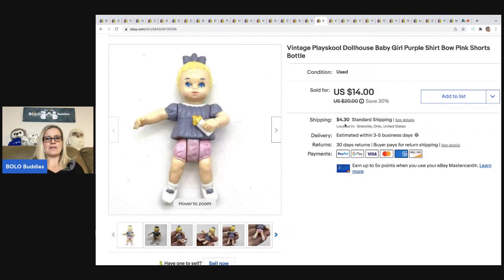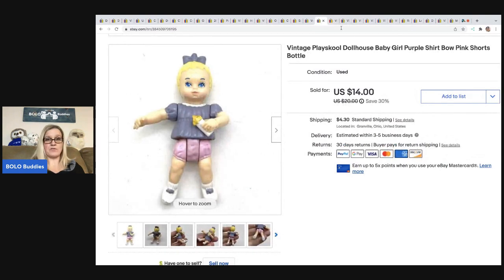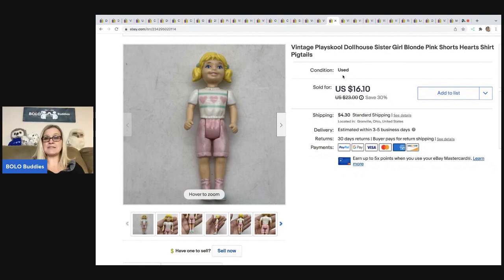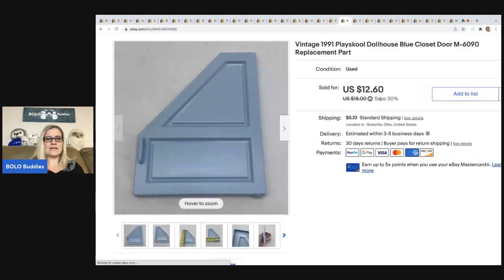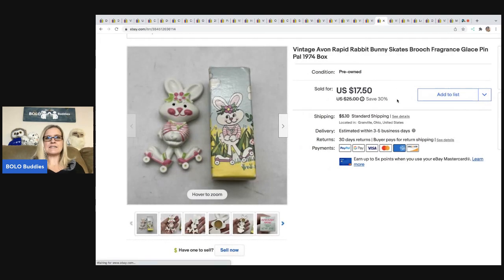The next item is this Play School dollhouse little girl — I got her out of a mystery box from Auctions For You on YouTube. This one sold for $14 and this one sold for $16.10 plus shipping. If you're looking for inventory, Auctions For You just bought tons of toys — she bought out a toy store with tons of vintage toys, so she's linked in the description. The next item is from a Play School dollhouse I parted out — they bought this piece, this piece, and this piece for a total of $35, all in for $37.95. This is the second Play School dollhouse I've parted out.